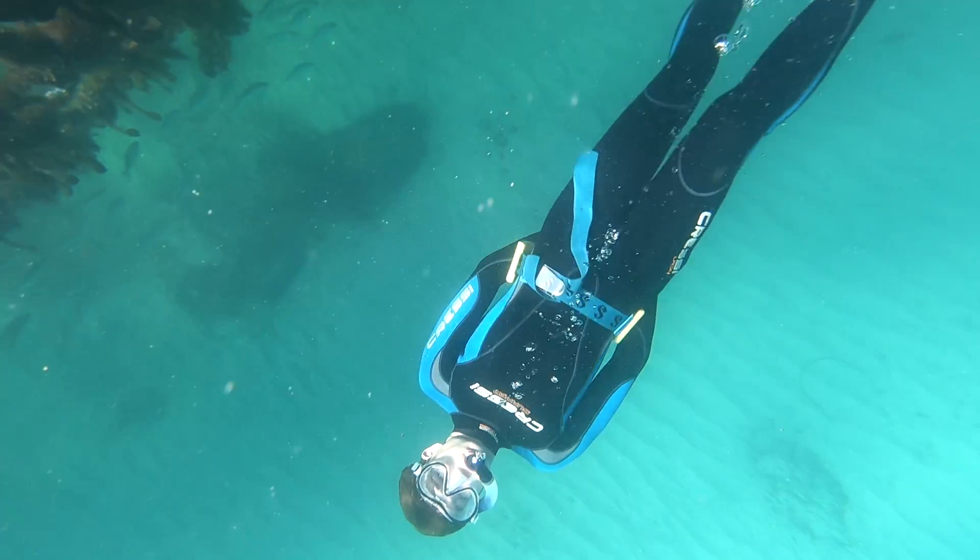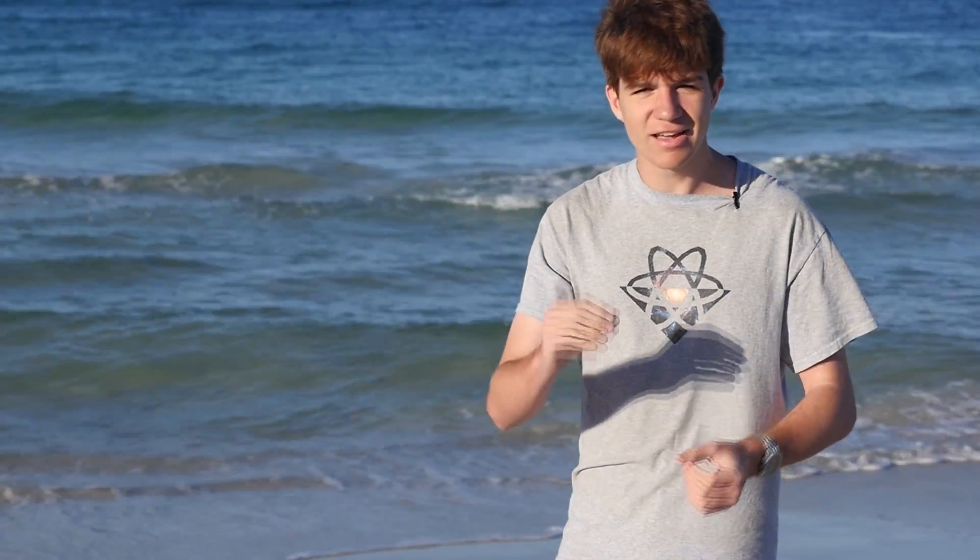If you're interested in snorkeling, I'd recommend swimming along the barrier and further out. Further out, the water is more clear and the sea life much more interesting.